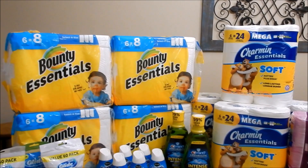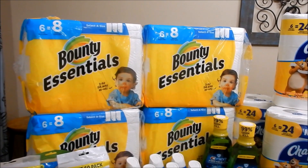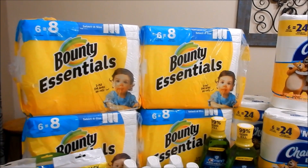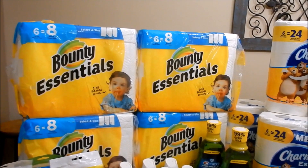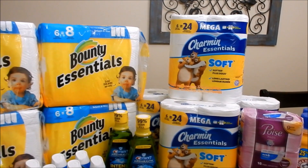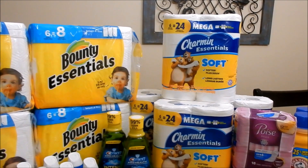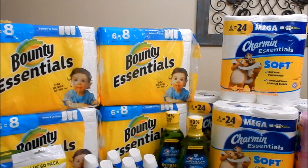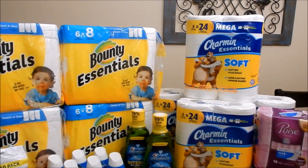They're $4.99 each — buy four and you get a $6 register reward. On the Bounty, I picked up four for $19.96, used two $5 register rewards bringing it to $9.96, used 10,000 points, and just paid tax out of pocket — getting back the $6 register reward. On the Charmin, I picked up four, used two $7 register rewards bringing it to $5.96, used 5,000 points and paid $0.96 cash. Remember: register reward deals are not meant to roll, so don't use the reward earned from Bounty to buy the Charmin, or you won't get another $6 register reward printed.